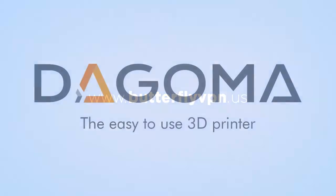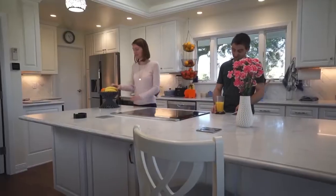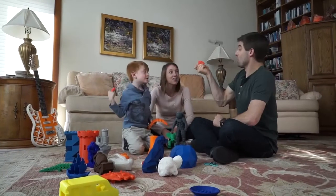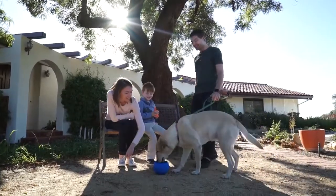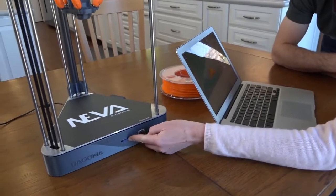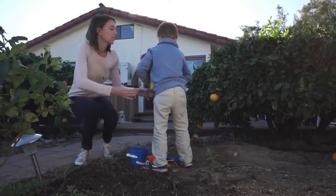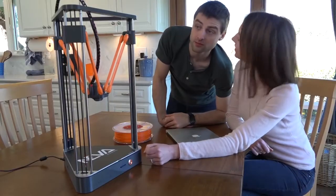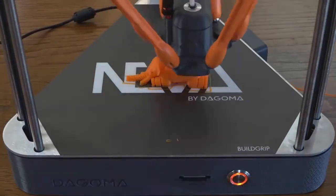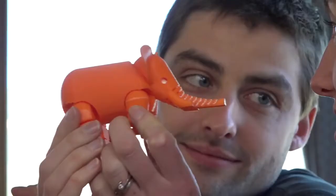Imagine a future where you have the freedom to 3D print anything you want from home. Imagine saving thousands of dollars with the power to make things yourself instead of buying them. Imagine if your things were created with biodegradable materials — how much cleaner the earth would be. You don't have to imagine. The easy-to-use 3D printer for the whole family has arrived. Welcome to the revolution that is changing homes, offices, and industries globally.